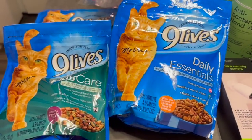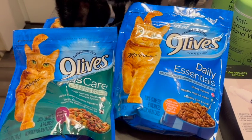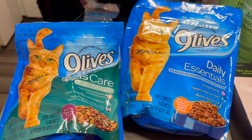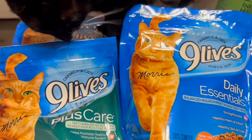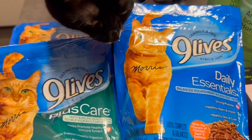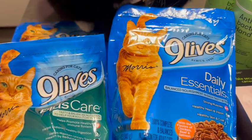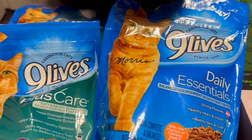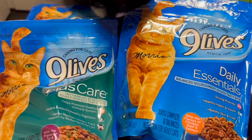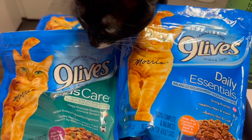Hey guys, welcome back! This is a pretty short Dollar Tree haul. Today is November 26th, Sunday — I'll put this up tomorrow, Monday. It's the end of Thanksgiving weekend; I hope you guys had a great Thanksgiving. I decided to get out of the house today because I've been in the house for the past four days, so I went to Dollar Tree to see if there were any new items. I didn't get many new items, but a lot of these are repurchases — so this is what I found this time around.